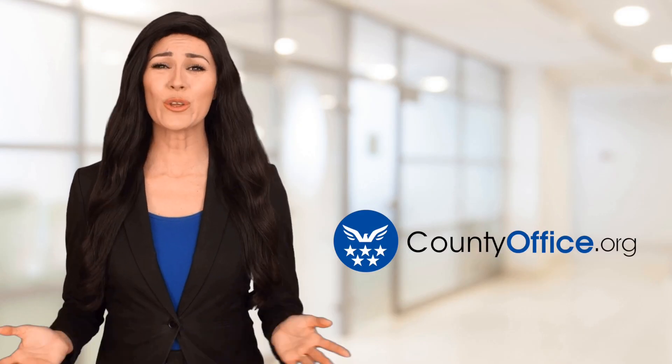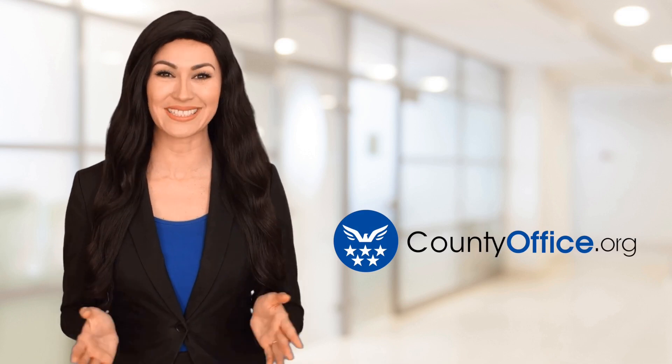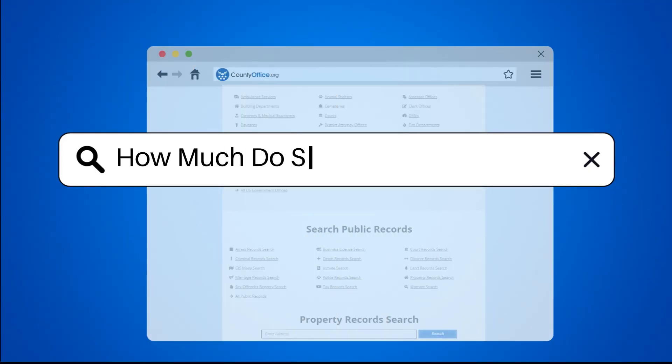Welcome to County Office, your ultimate guide to local government services and public records. Let's get started. How much do solar panels cost for a home?